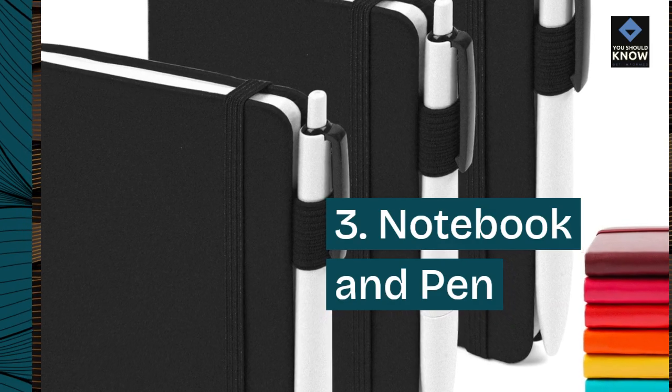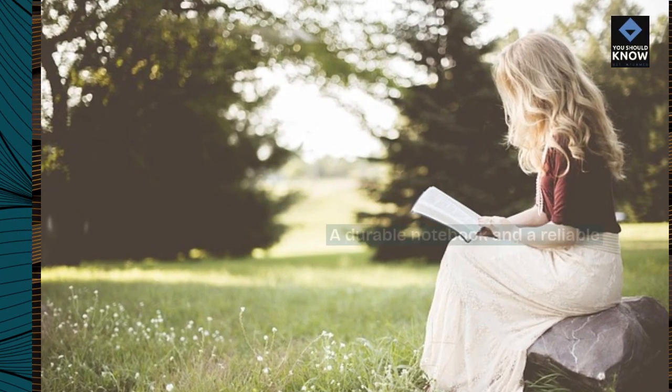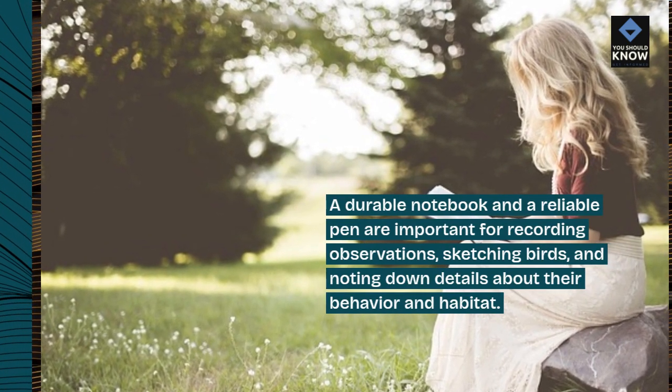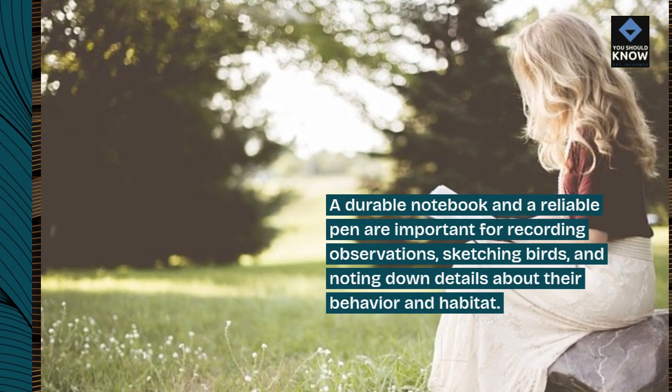3. Notebook and Pen. A durable notebook and a reliable pen are important for recording observations, sketching birds, and noting down details about their behavior and habitat.